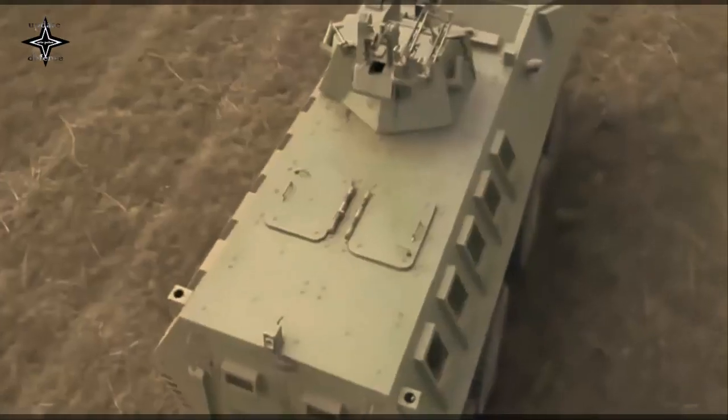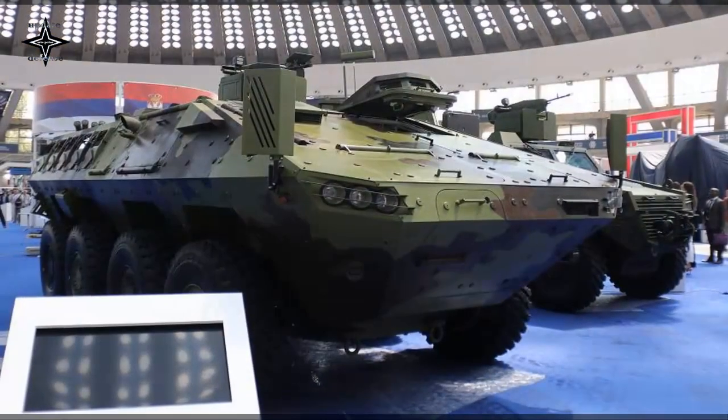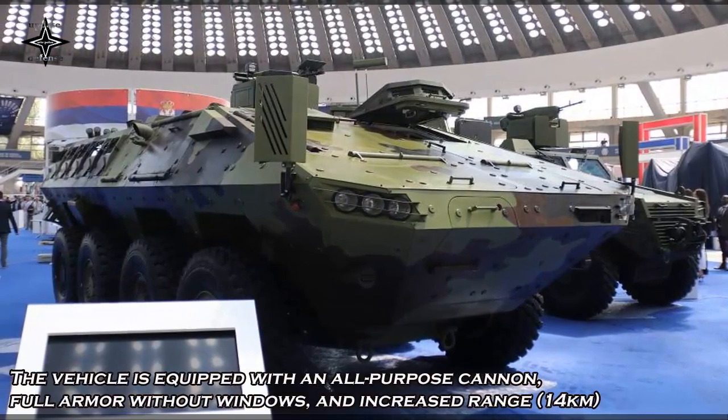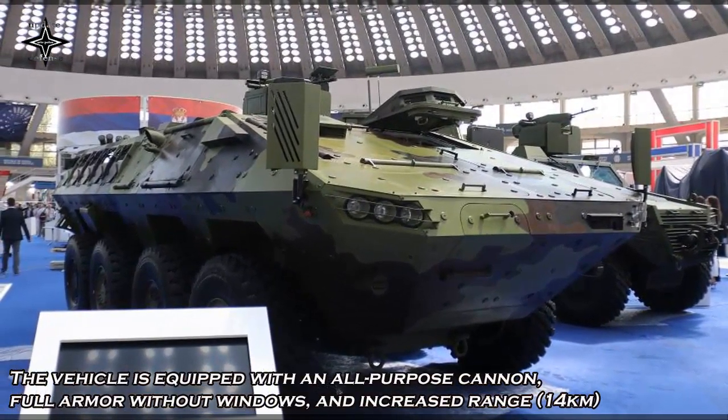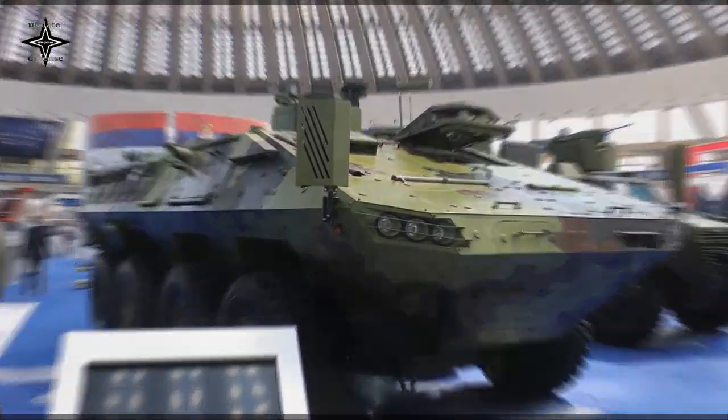It provides mine protection and ballistic protection. Lozanski is armed with an automatic cannon 57mm and a machine gun 7.62mm. It can shoot 80 bullets per minute, Serbian state media reported.